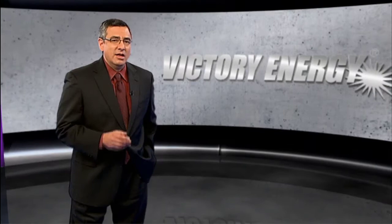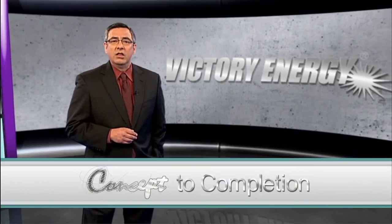Cogeneration technologies are very beneficial in that they provide a reliable source of power, typically generated on-site for the user, and reduce dependence on the electrical grid as well as grid congestion.